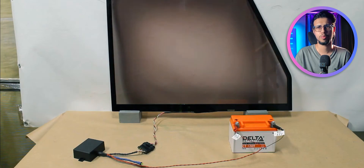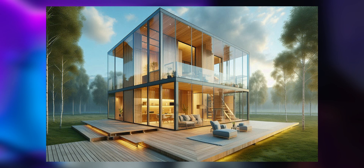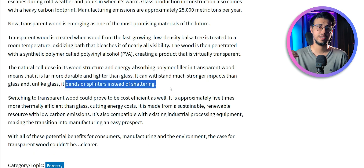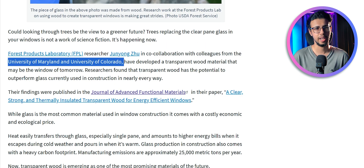Imagine that technology being used in one of those modern homes — one of those translucent open-design houses. They could use this. It won't shatter or crack as easily as glass, and it's much safer to discard and easier to repair because it's not brittle like glass.